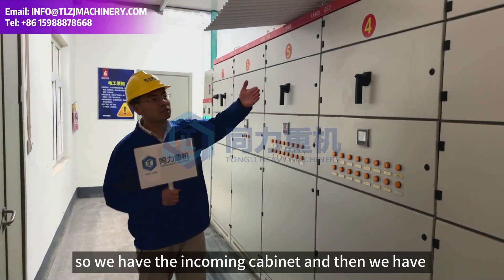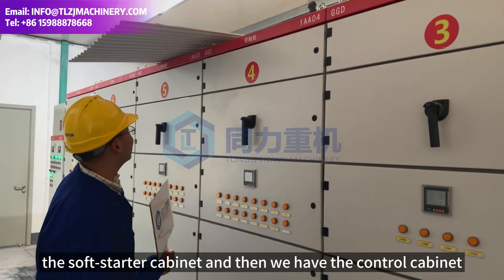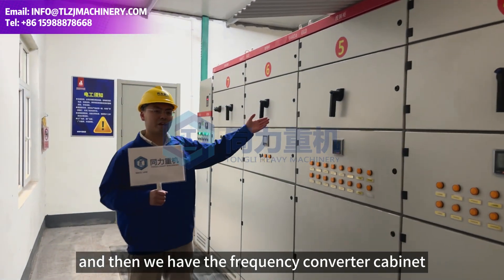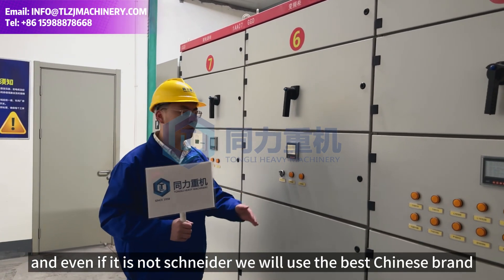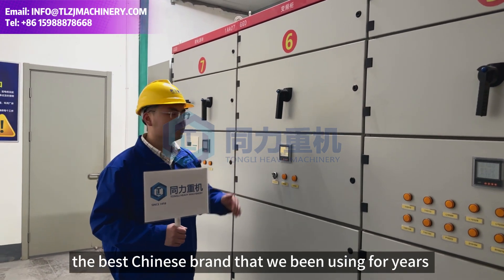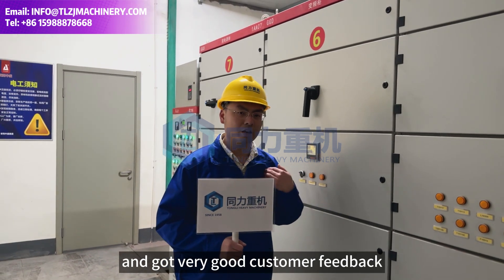Coming up here, you can see we have the incoming cabinet, the soft starter cabinet, the control cabinet, and the frequency converter cabinet. We usually adopt first-tier brands. Even if it is not Schneider, we will use the top alternative brand — one we've been using for years with very good customer feedback.